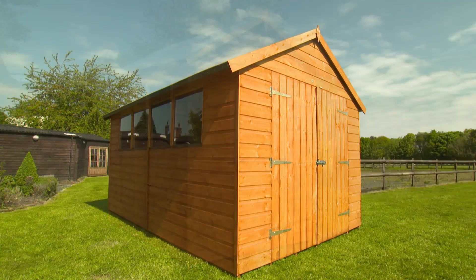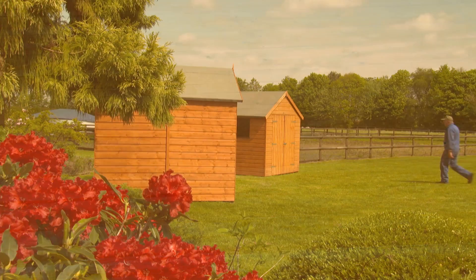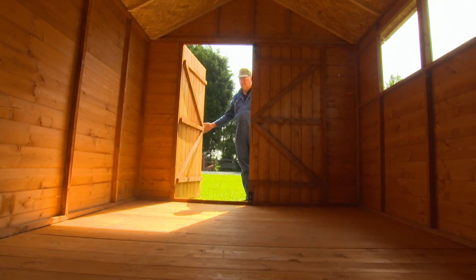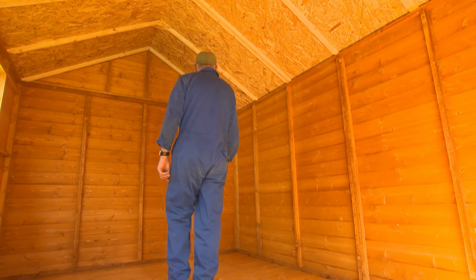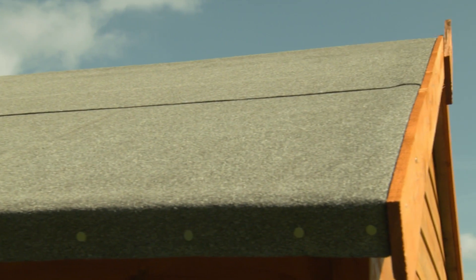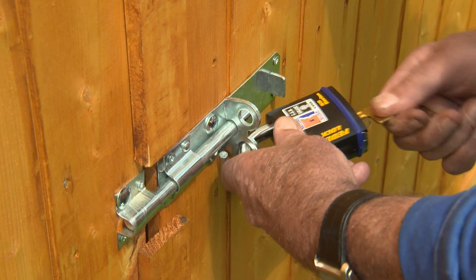All the sheds in the Rowlingson Premier Range are clad with shiplap timber, and the floors are tongued and grooved. Their frames and doors, whether singles or doubles, are more substantial too than your average garden shed. There's good headroom inside, and where there are windows, these are styrene glazed. On the roof you'll find a quality mineral felt, and for extra security, all the Premier sheds come with a pad bolt.